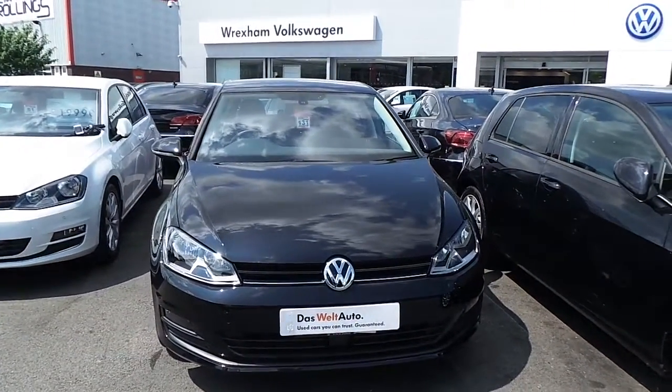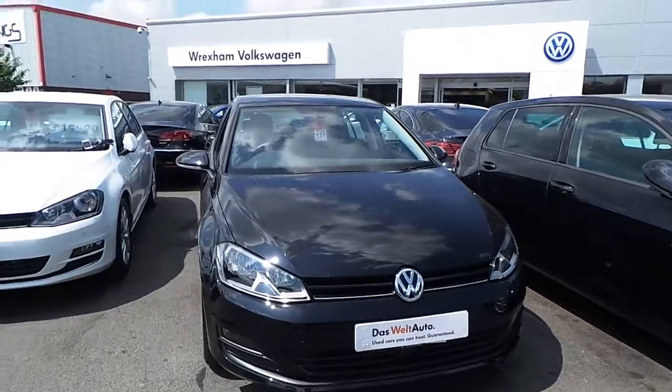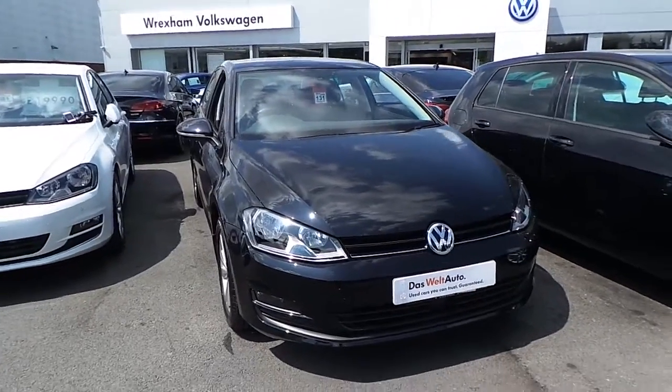Hi, I'm Phil Sadler, Sales Exec here at Rexham Volkswagen. I'm going to show you around our Volkswagen Golf 1.4 TSI 122PS SE that we currently have on sale here.